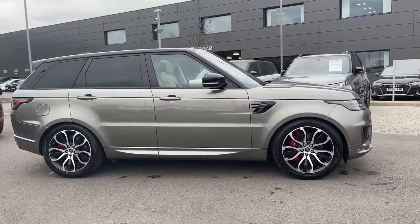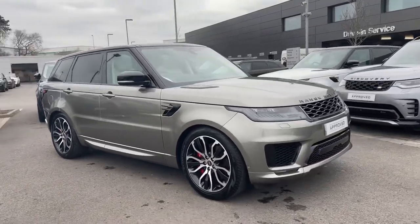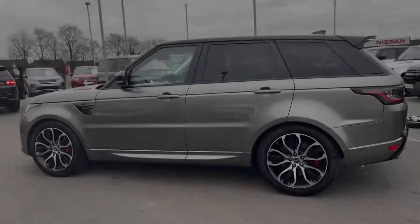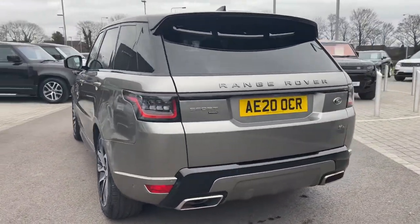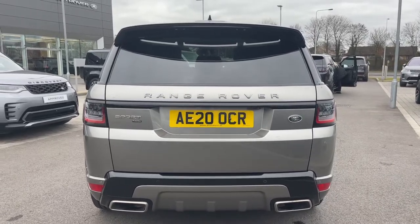Hi, it's Oliver from Stafford Land Rover and today I'm going to be showing you around this approved used vehicle. Let's take a look at this beautiful Land Rover Range Rover Sport HSE Dynamic. The vehicle features a P400e petrol PHEV engine and an automatic gearbox, and is finished in the stunning Silicon Silver exterior colouring.